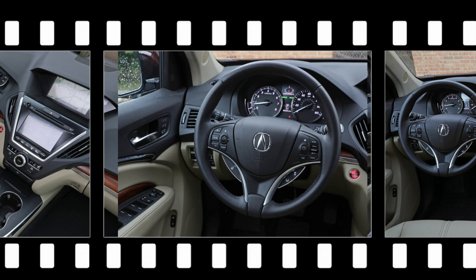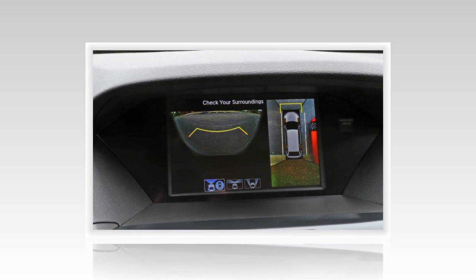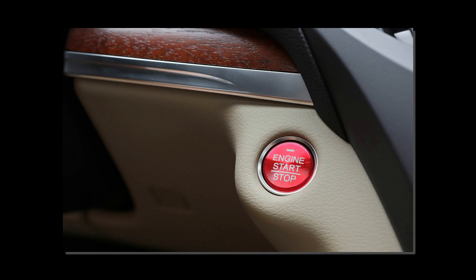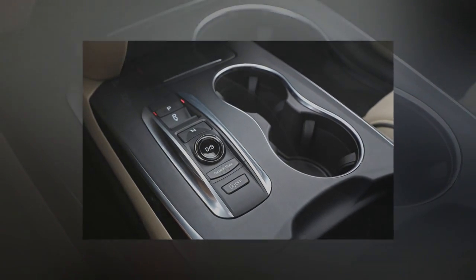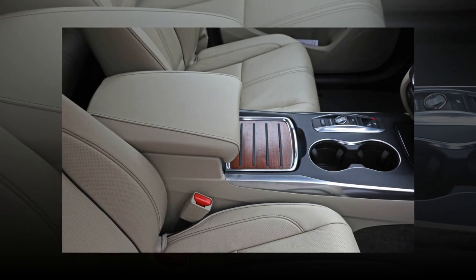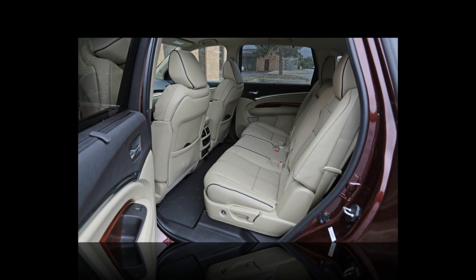The Acura's curb weight of 4,222 pounds also deserves plenty of credit for its lively performance. It's several hundred pounds lighter than its closest three-row competitor, the Infiniti QX60, which goes some way toward explaining how the 290 HP MDX nips the 295 HP Infiniti by more than a second in 0-60 mph acceleration. The MDX's sprint of 6.0 seconds and its 14.7 second quarter-mile time are nearly quick enough to keep up with the field of more powerful and significantly more expensive three-row luxury SUVs, including the Volvo XC90, BMW X5, and Audi Q7.